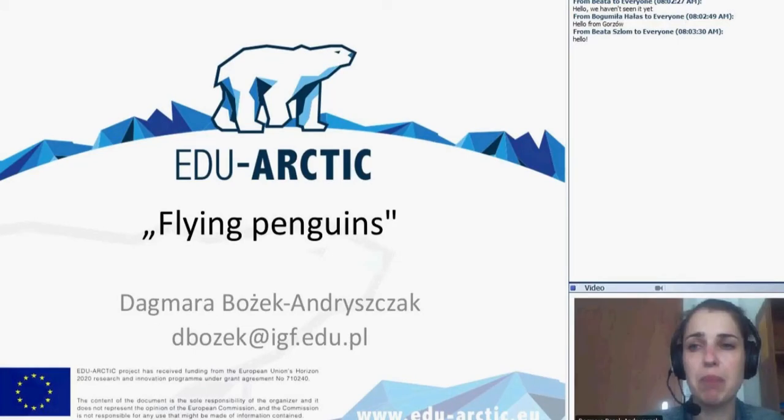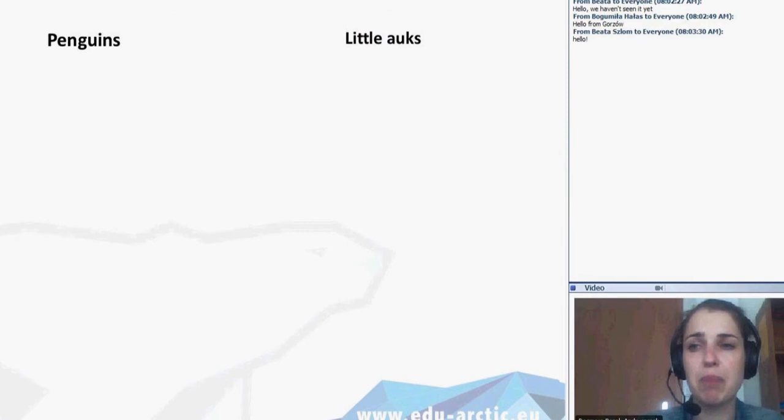We can start. There are some similarities and differences between our individuals that are the representatives of Arctic and Antarctic fauna — penguins and little auks. Of course we know that penguins can't fly.